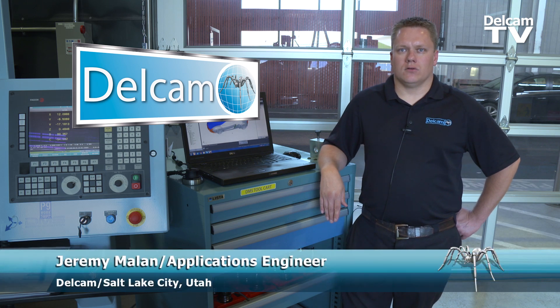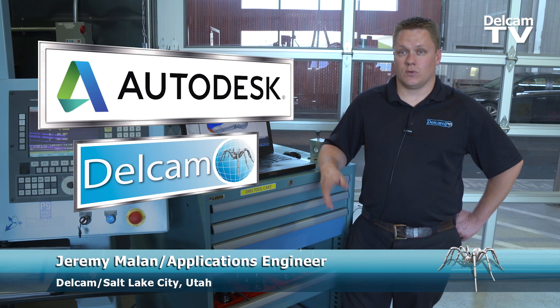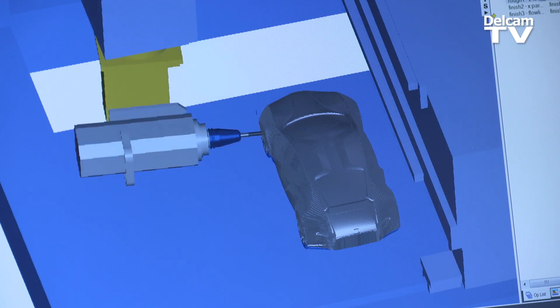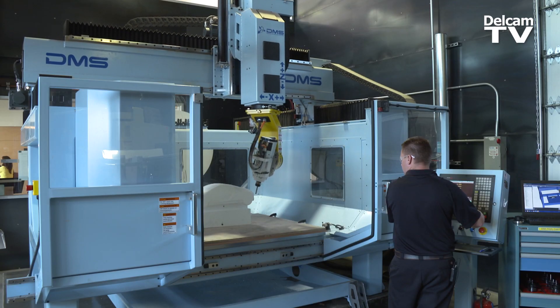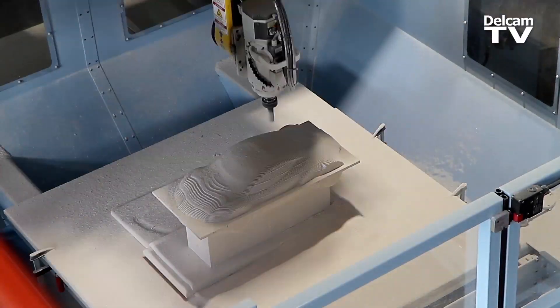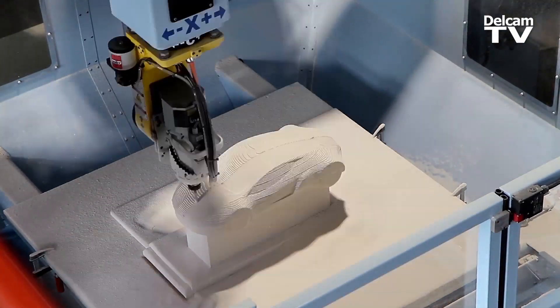DelCam is now a wholly owned subsidiary of Autodesk, which is one of the reasons we're here today. We're installing the FeatureCam software to run all of their machines. This is a DMS 5-axis router. This car is going to be used for the automotive launch tour that Autodesk is putting on.